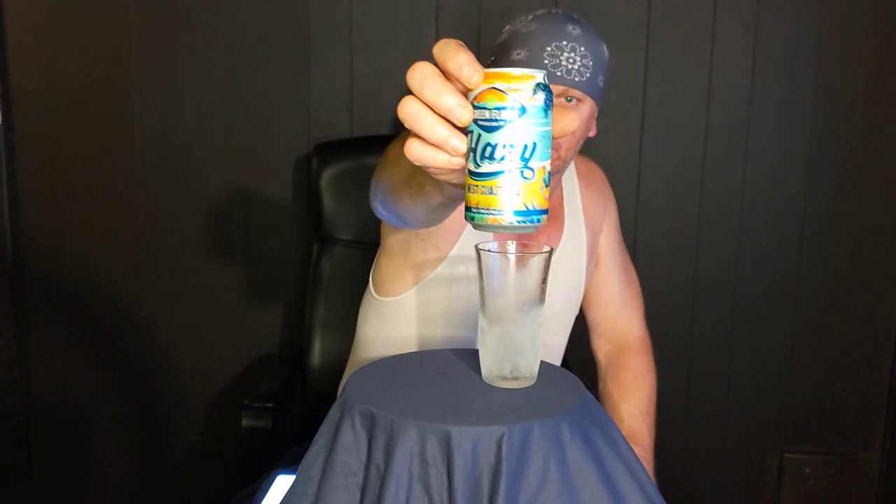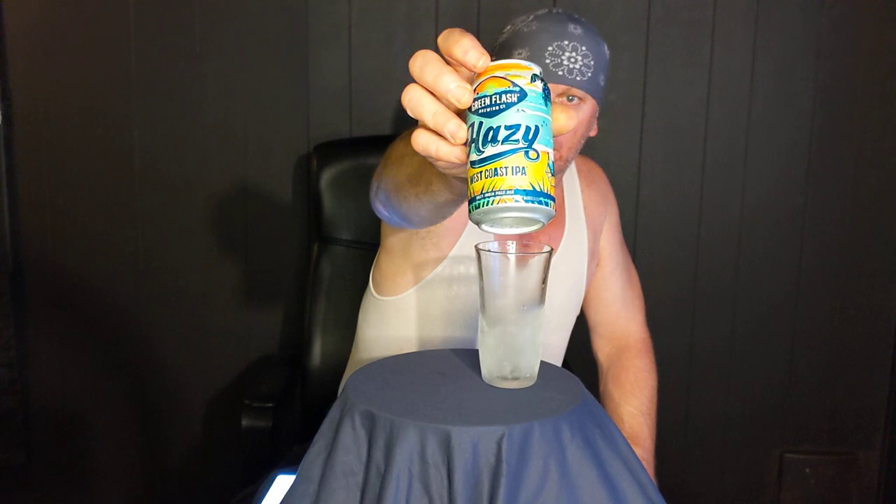That's what the can looks like. It's been a while since I've done a Green Flash beer. I used to see them a lot, but not so much anymore. I'm not sure what happened to them, if they got bought out or not. I remember they had one called a Hot Bullet — it was really good, but I haven't seen that in years.